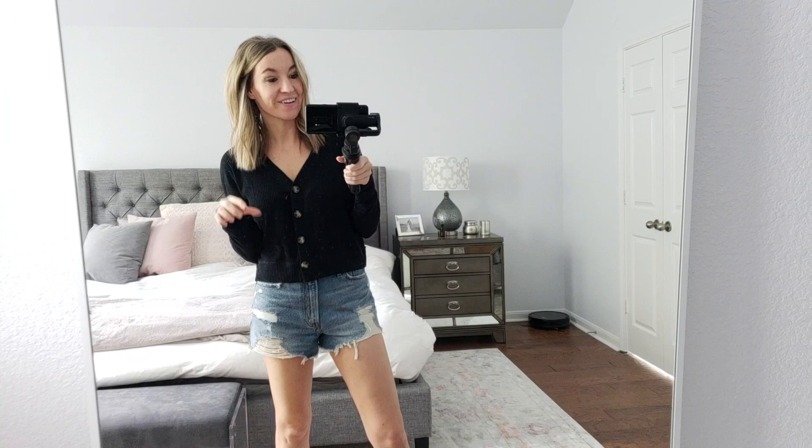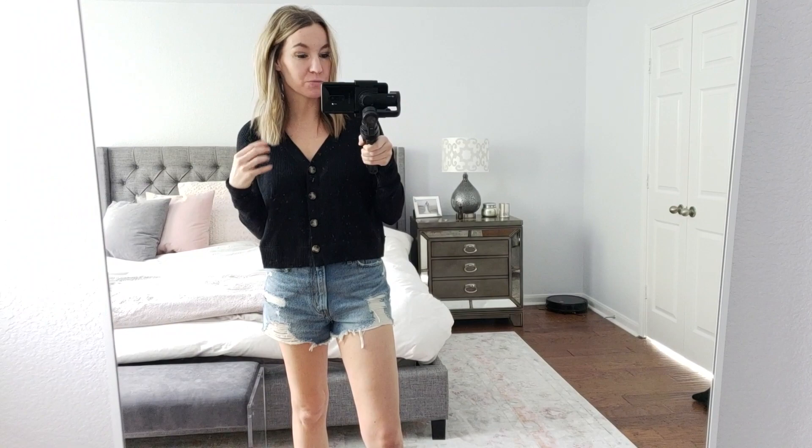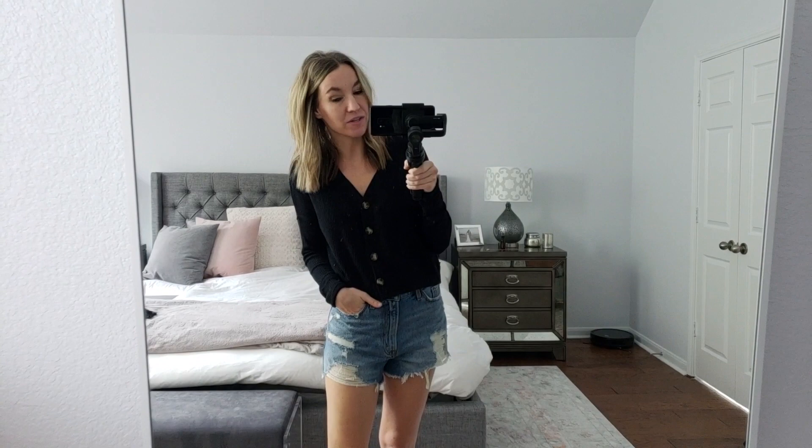I wanted to try on this next item. If you watched my Payless try-on, you're going to remember the Payless Birkenstock dupes — you're going to remember this too. This is like a cropped, really lightweight, comfy sweater top that has the buttons down the front, which is so cute. I love this. I got it in two colors and I just think it's so cute and so soft and very fun — a lightweight sweater you can wear with shorts or jeans. I love this style with the big oversized buttons. True to size, wearing a size small.